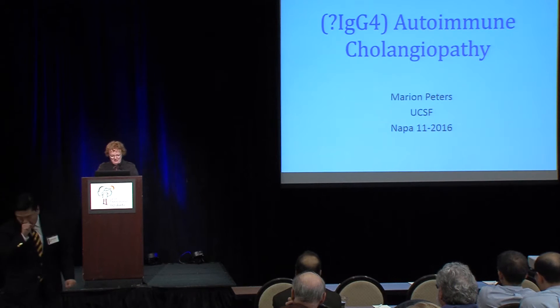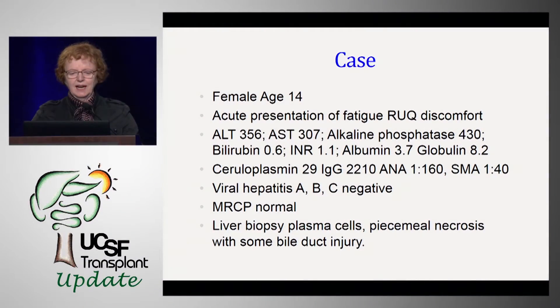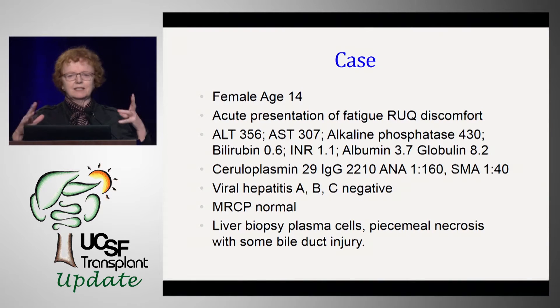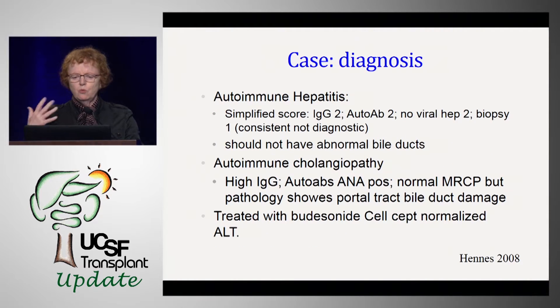Thank you very much, Frances. Many of you in the audience will know this little flower. She was first diagnosed at age 14 in SoCal with right upper quadrant discomfort, fatigue, mixed cholestatic hepatocellular disease, normal bilirubin, INR, albumin, but a big globulin gap, normal ceruloplasmin, elevated IgG, positive ANA and SMA, viral hepatitis negative, MRCP normal, and a liver biopsy showing plasma cells, piecemeal necrosis with lymphocytes and plasma cells out of the portal tract falling into the lobule, and some bile duct injury. So what is this disease?